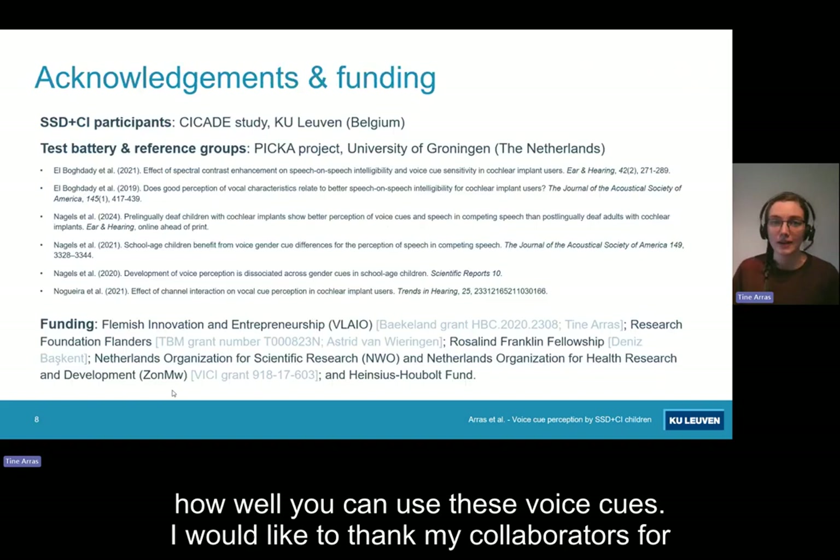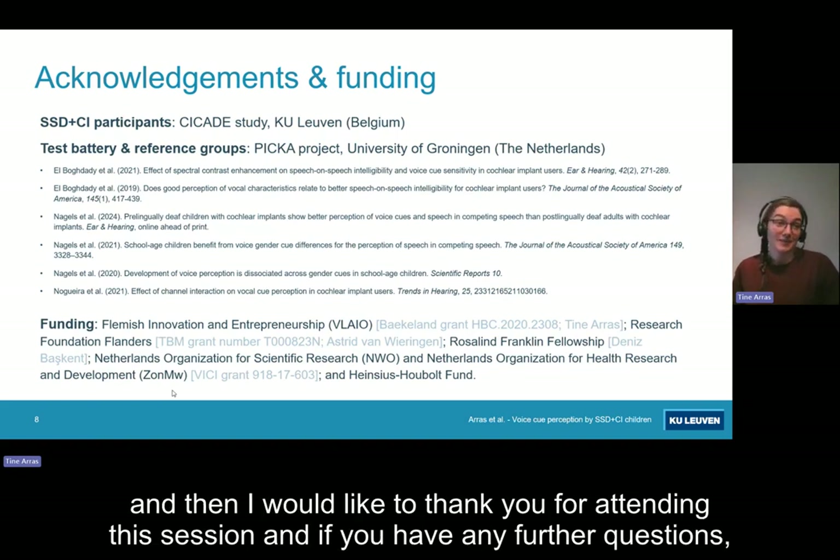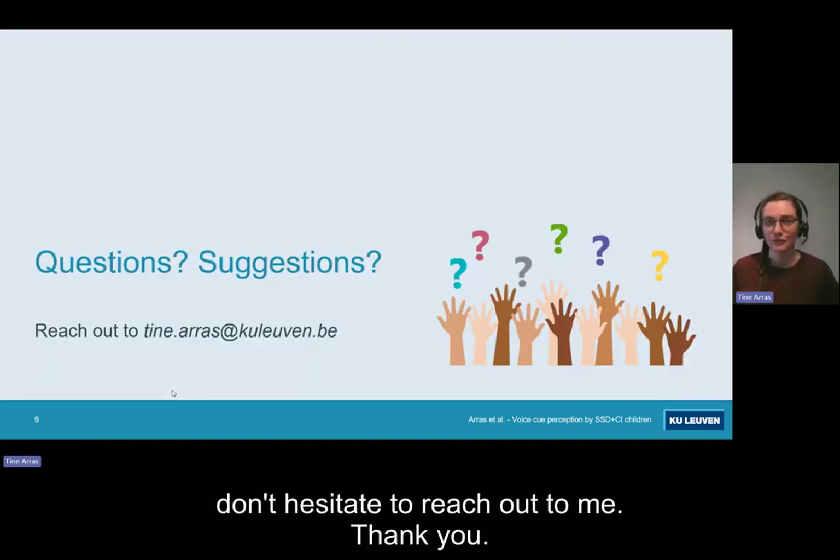I would like to thank my collaborators for the nice collaboration, and of course the funding sources for supporting this research. Thank you for attending this session. If you have any further questions, don't hesitate to reach out to me.